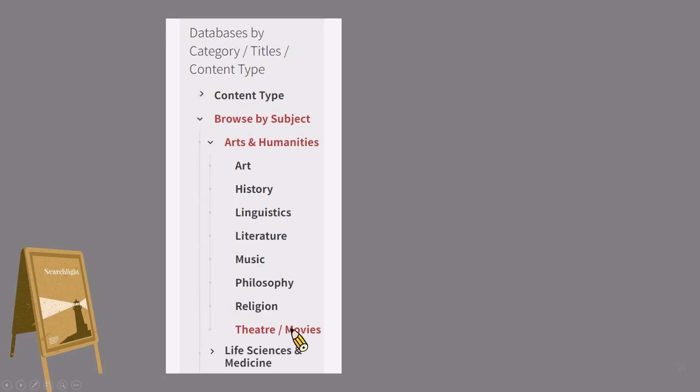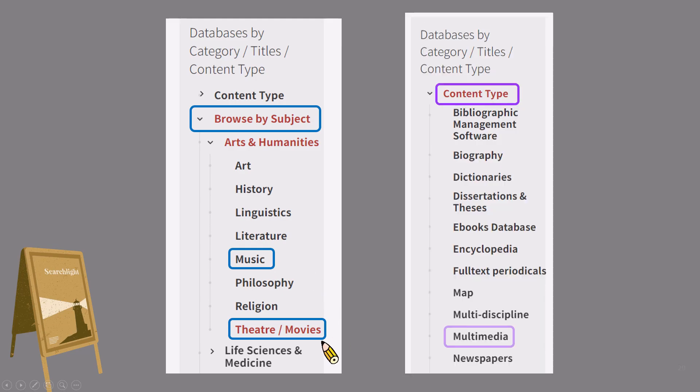Here are three kinds of links sorted by content type, subject, and titles for browsing over 600 databases provided by NTU Library. On the left-hand side of the webpage, you can browse by subject to find databases related to music, theater, and movies. You can also browse by content type to find multimedia databases.